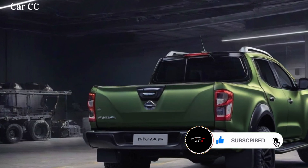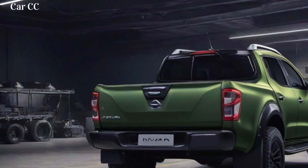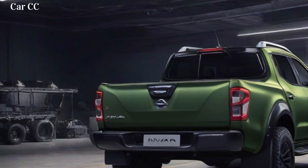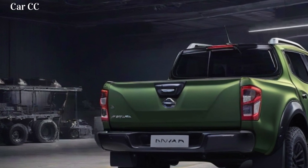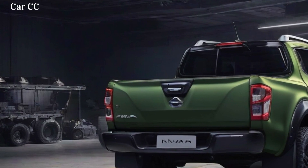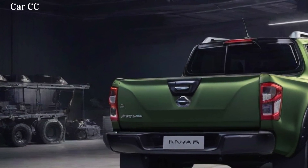The 2024 Nissan Navara is also available with a variety of features that improve its off-road performance, including a 4WD system, hill descent control, and traction control. The truck is also packed with safety features, including a surround-view camera, a parking assist system, a blind-spot monitoring system, and a lane departure warning system.